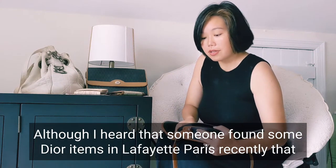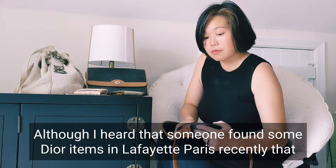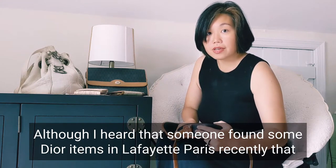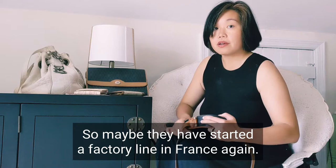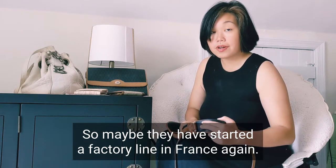I heard that someone found some Dior items in Lafayette, Paris recently that are made in France. So maybe they have started a factory line in France again.